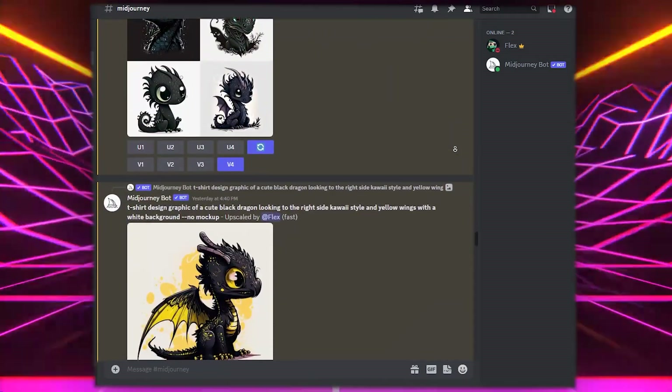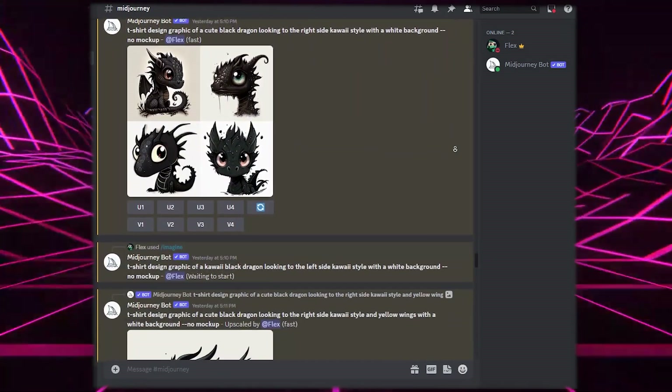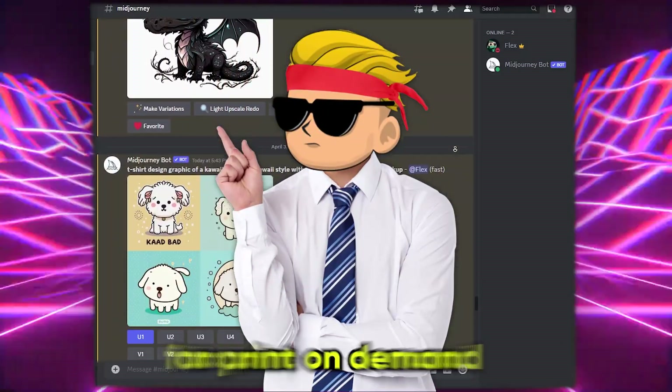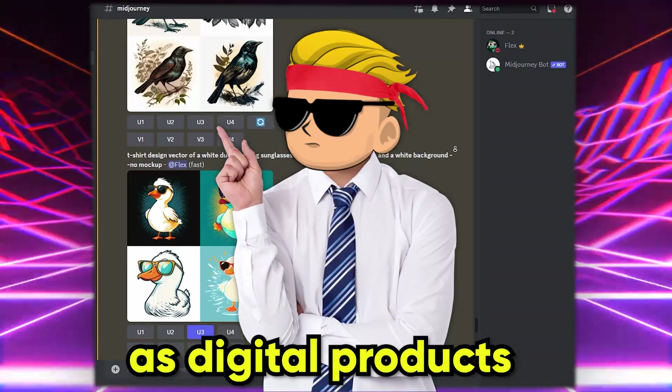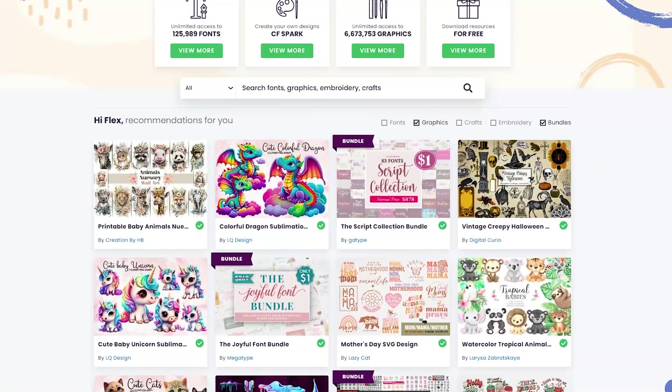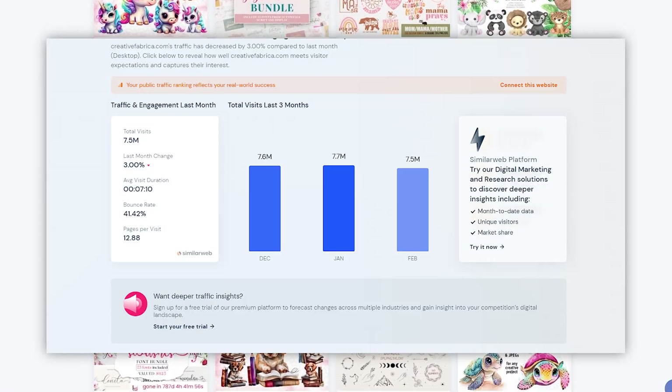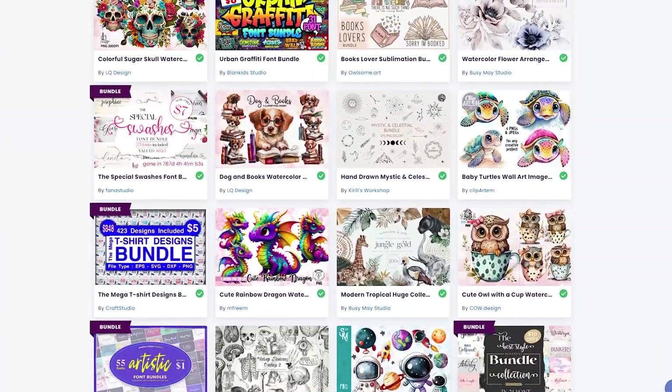You make designs in Midjourney but you don't know how or where to sell them. Well, this will not be a problem anymore because today I'll show you how you can sell your Midjourney designs for print on demand as a digital product on Creative Fabrica. If you've never heard of Creative Fabrica, it's a great marketplace with 7 million in traffic every month, basically for digital products for print on demand specifically.